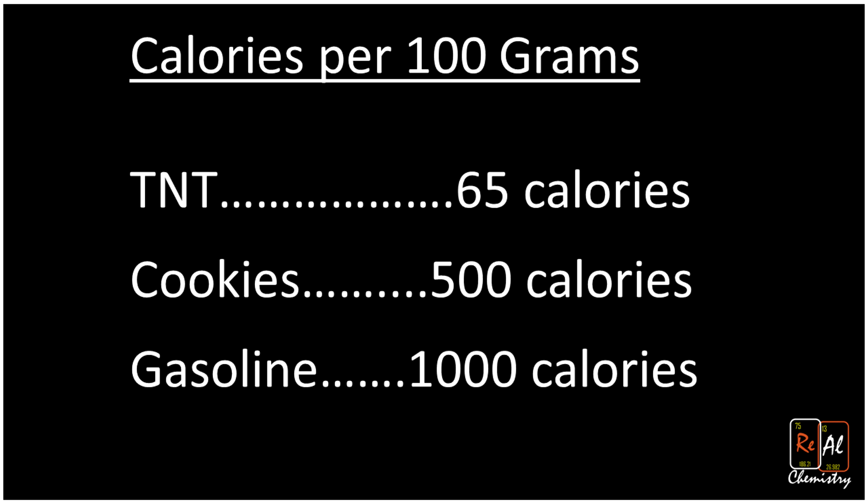It turns out that gasoline has way, way, way more energy than TNT. Here are three regular everyday objects: gasoline, cookies, and TNT. What we see here is how much energy they have per 100 grams. For TNT, you can see just 65 calories per 100 grams. Now, you might be surprised by my use of the unit calorie — you might be thinking we're talking about science energy. But it turns out science energy and food calories are the same thing. They're just a way to measure how much work something can do. And TNT can't do very much. So if you're on a diet, try TNT. Okay, don't really — you'll explode. That's bad.